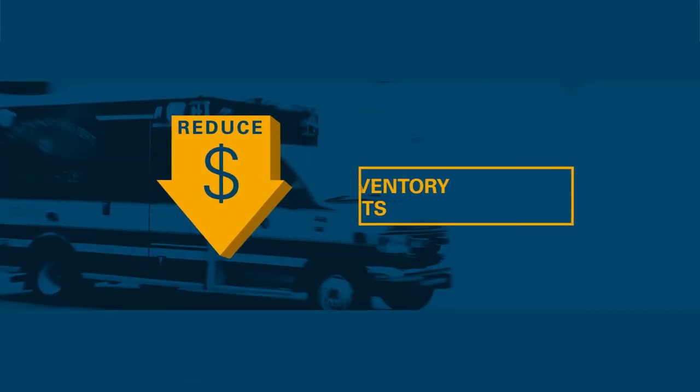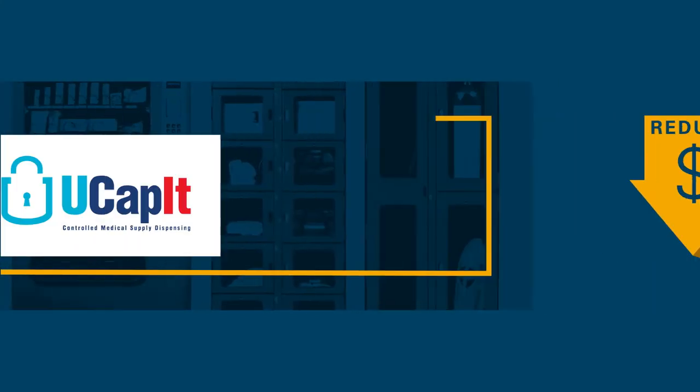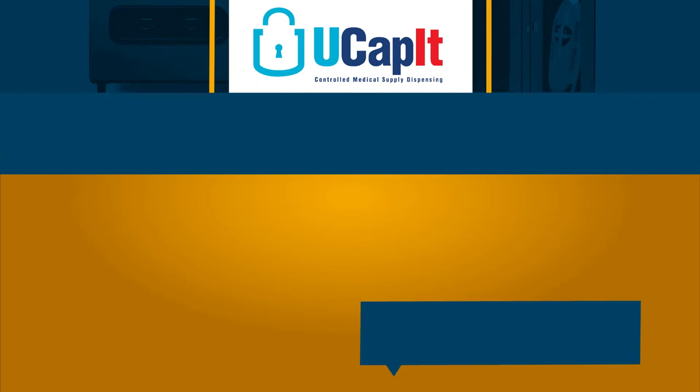Want to reduce your inventory costs and expenses related to waste and expired pharmaceuticals? UCAPIT is a solution to the inventory control challenges you face every day.